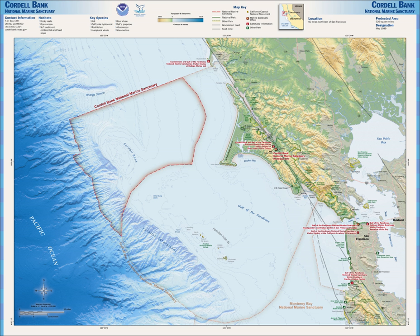Cordell Bank is a seamount approximately 50 miles northwest of San Francisco where the ocean bottom rises to within 120 feet of the surface. The seamount was discovered in 1853 by the U.S. Coast Survey, and named for Edward Cordell, who surveyed the area more thoroughly in 1869. It was extensively explored and described during 1978–86 by Robert Schmieder, who published a monograph about it. It has been protected as a sanctuary since 1989. The protected area encompasses 526 square miles of ocean.